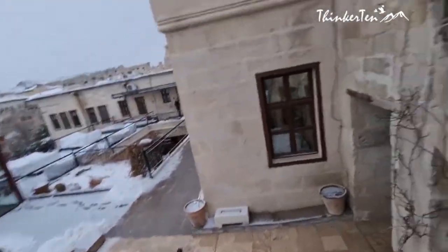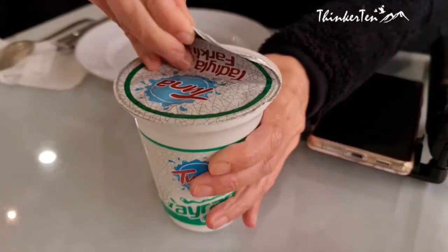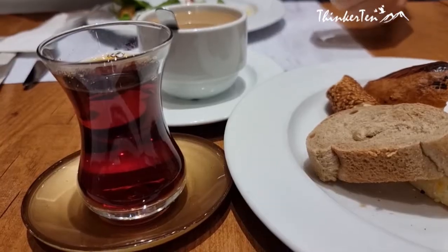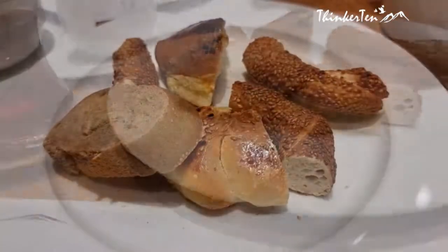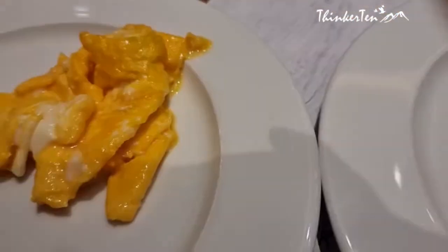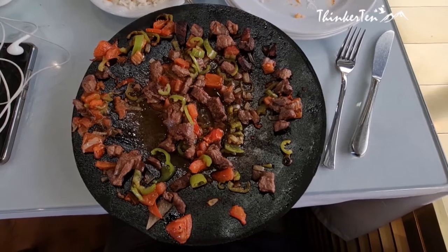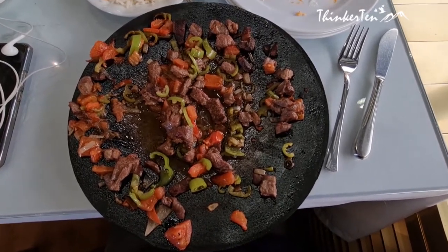Turkey's yogurt drink is salty, called Ayran, packed with electrolytes. It's a tasty and refreshing drink and is a good source of calcium, protein, and probiotics. One of the must-tries is the kebabs, consisting of chunks of marinated beef.